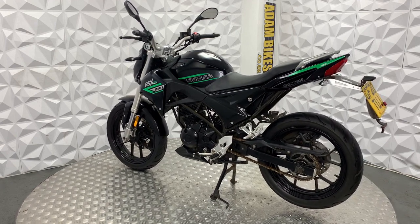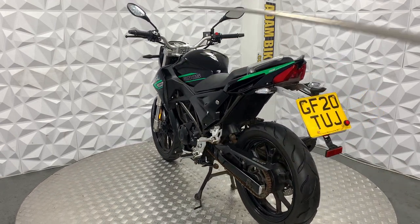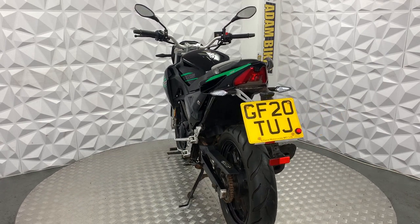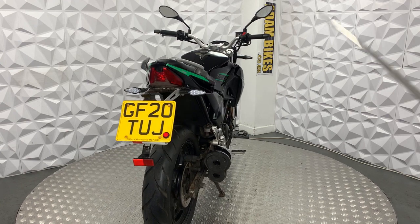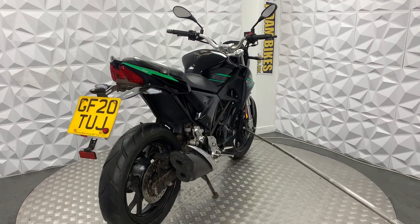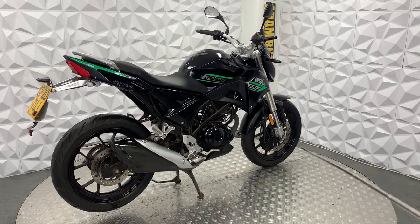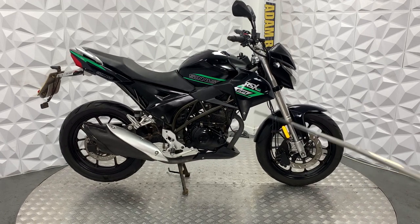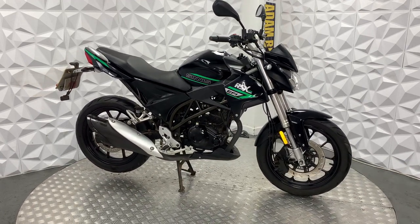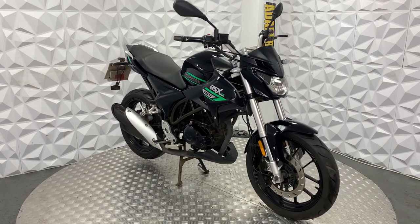It runs absolutely mint with no issues whatsoever. It's got a good battery, the steering lock works fine, all the buttons and switches work, and the dashboard works fine. There's no indication of any issue with the bike. The engine is really clean, the frame is nice and neat, and the alloys look nice and clean — nice and jet black.